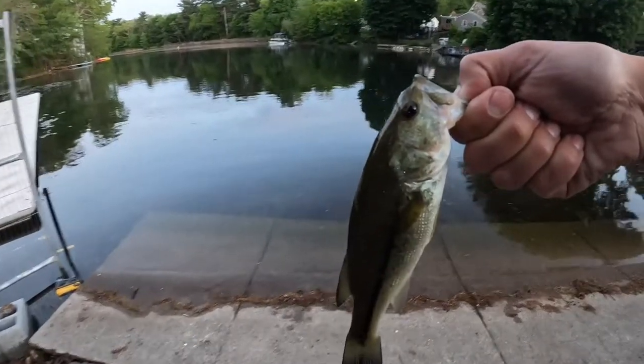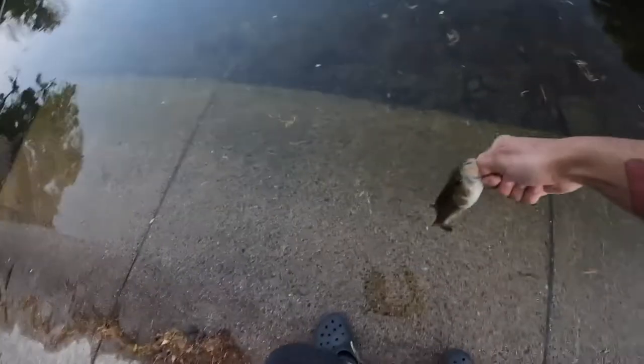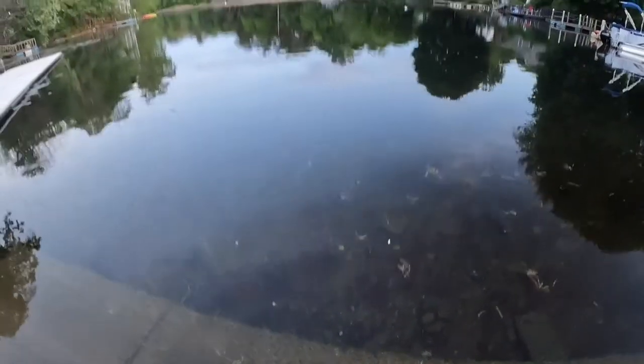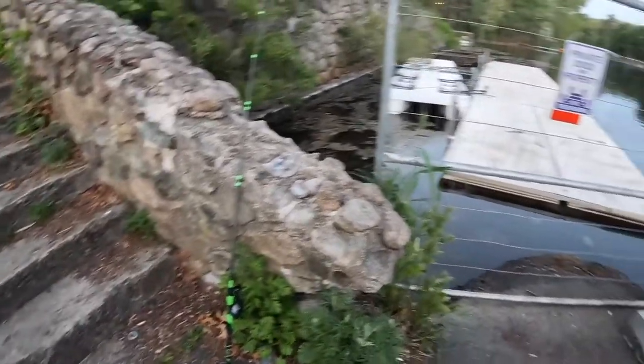Alright, we're gonna let him go. Feisty little guy. There you go. There it goes. Alright. It was nice — nice little fish. That was good. That was fun.